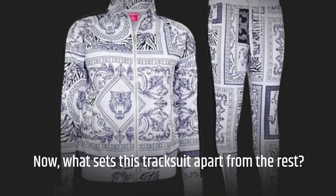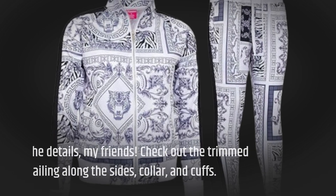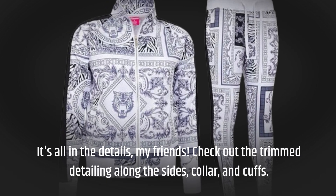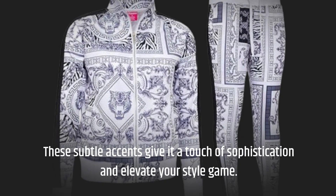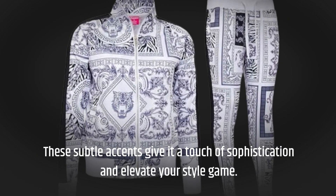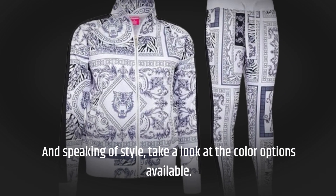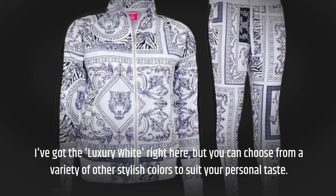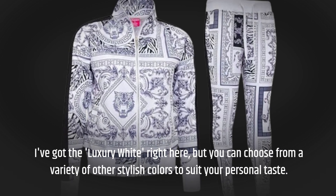Now, what sets this tracksuit apart from the rest? It's all in the details, my friends. Check out the trimmed detailing along the sides, collar, and cuffs. These subtle accents give it a touch of sophistication and elevate your style game. And speaking of style, take a look at the color options available. I've got the luxury white right here, but you can choose from a variety of other stylish colors to suit your personal taste.